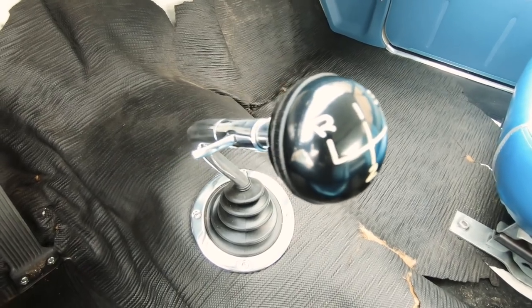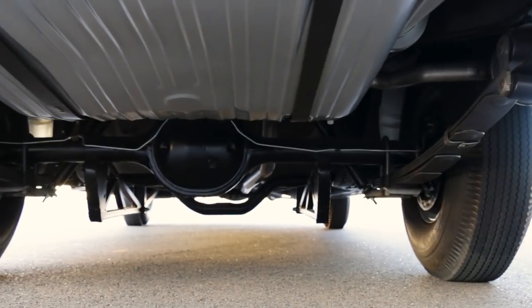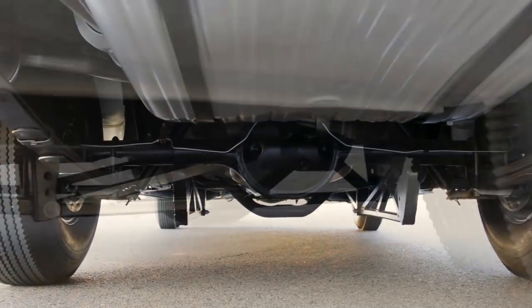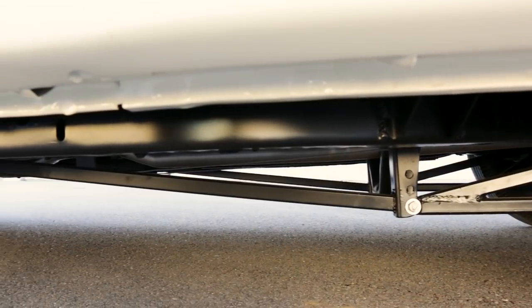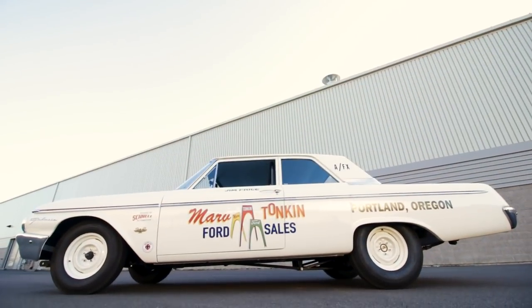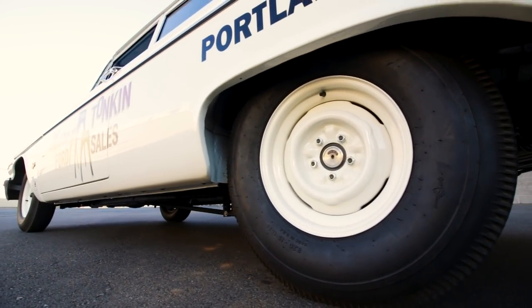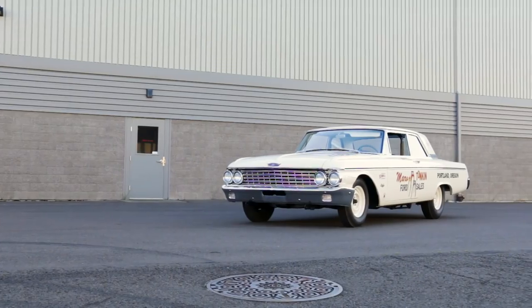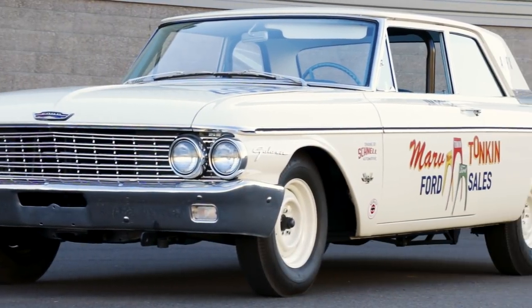The four-speed sent the twist back to a 9-inch rear end, spinning 3.50 to 1 rear gears, and this one relies on heavy-duty shocks, springs, and ladder-style traction bars to help the 15-inch wheels and tires grab what they could of the road. A bigger radiator and better drum brakes rounded out that high-performance package, and that package was less than $400 bucks in 1962.